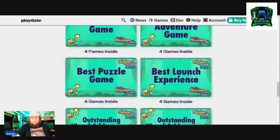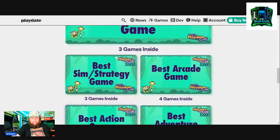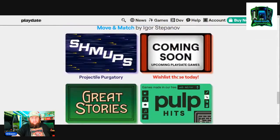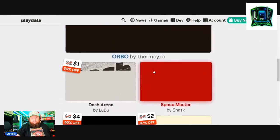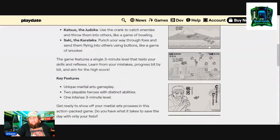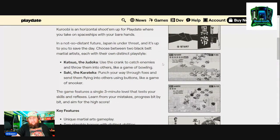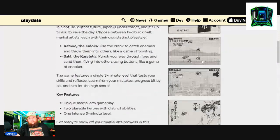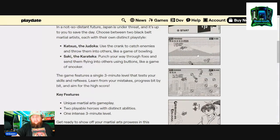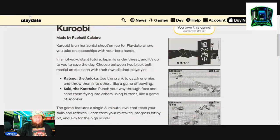I want to show you a game I picked up that's actually really challenging — I'm having a hard time with it. It's called Karubi, a two-dollar game. You have to use your crank to pick up enemy ships and then throw and launch them at other ships. It sounds easy but you have three minutes and it's a high score challenge. It's pretty tough — I've played it a couple times already and I've been getting my ass kicked. But it looked interesting enough so I picked it up.